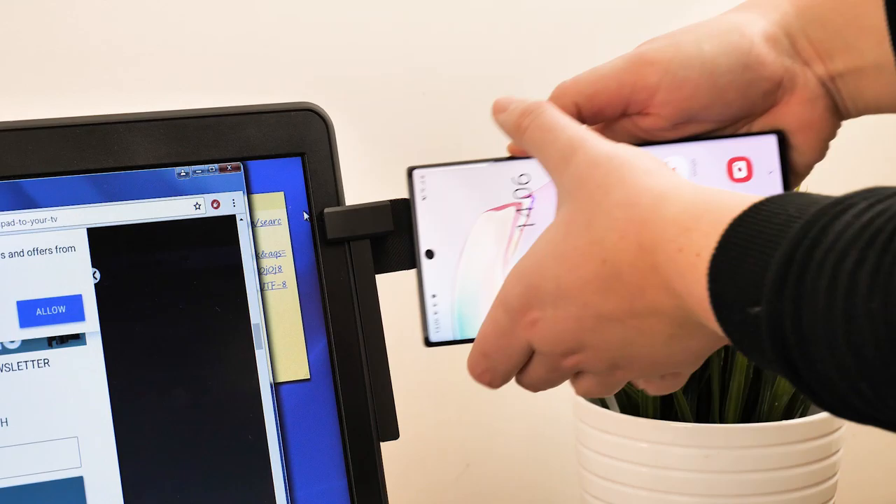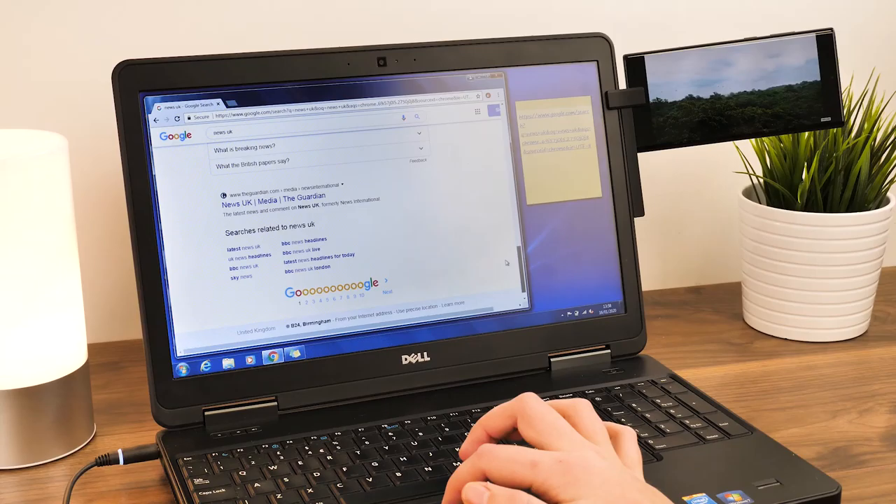Hello and welcome to today's video, where we'll be showing you some of the top gadgets that you might not have known about, each one enhancing your day-to-day life with smart, easy-to-use tech.